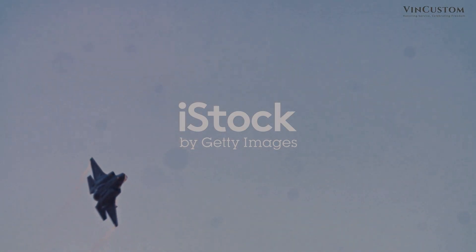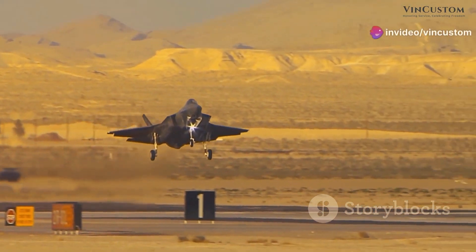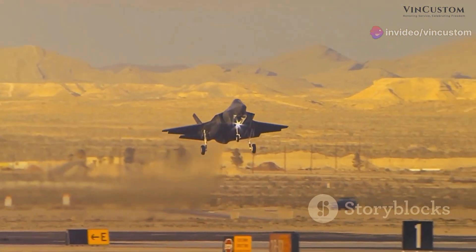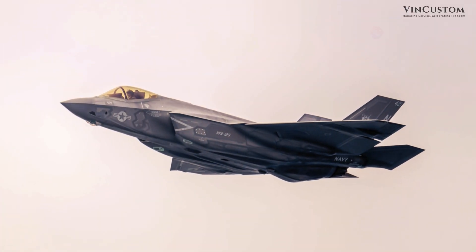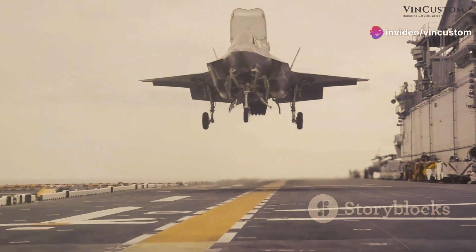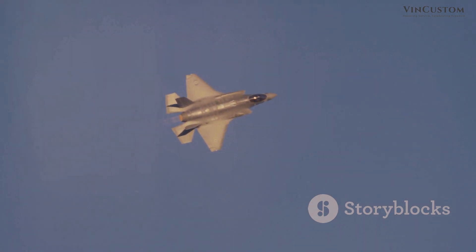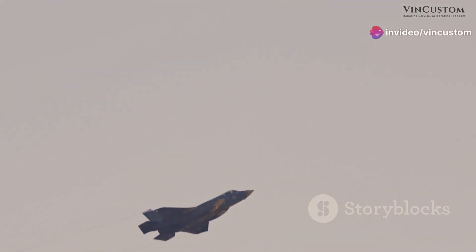In modern military aviation, the Lockheed Martin F-35 Lightning 2 stands as a testament to technological prowess and strategic vision. This fifth-generation fighter jet has ushered in a new era of air superiority, fundamentally altering aerial warfare dynamics. Its advanced capabilities, including stealth and sensor fusion, make it a formidable force multiplier. The F-35 program, a joint endeavor involving the United States and allied nations, represents the largest military procurement program in history.